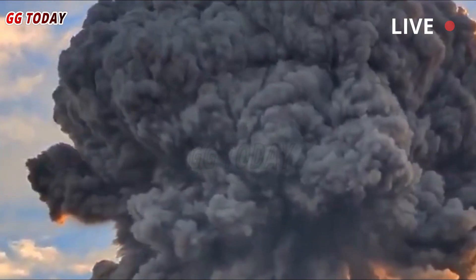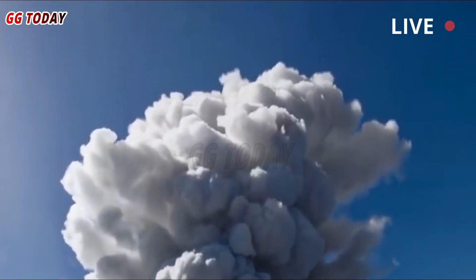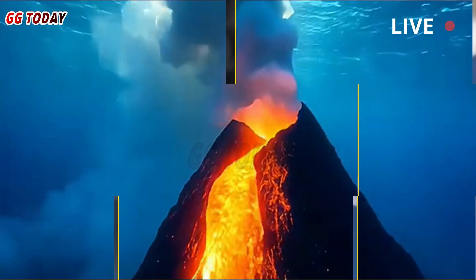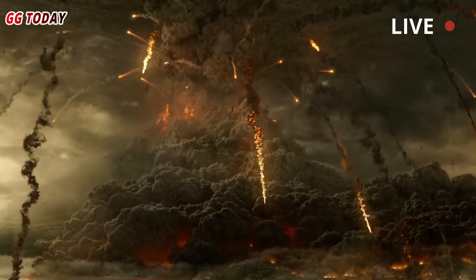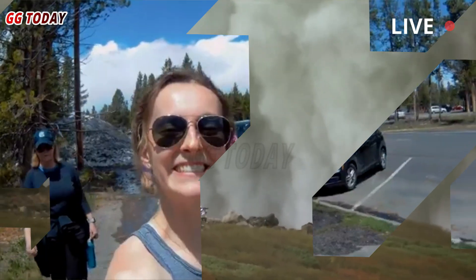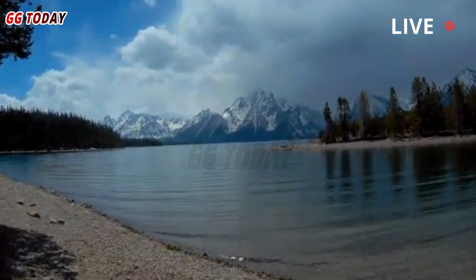Scientific investigations have discovered a hidden magma chamber beneath Yellowstone National Park, which has yielded important geological observations. A layer of molten rock called magma lies beneath the park's surface, and its movement has scientists concerned about the potential for volcanic activity. Scientific imaging methods allow scientists to identify the presence of this hidden magma reservoir. Seismic tomography is an analysis technique that uses seismic waves to produce detailed images of an area's subsurface.